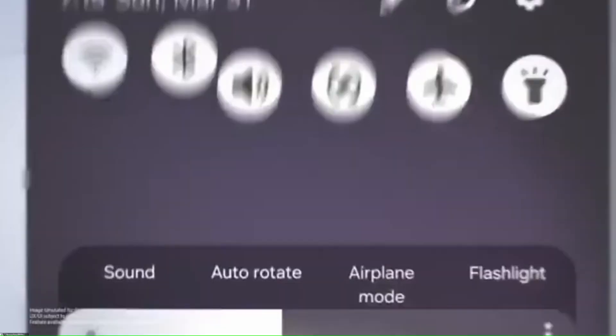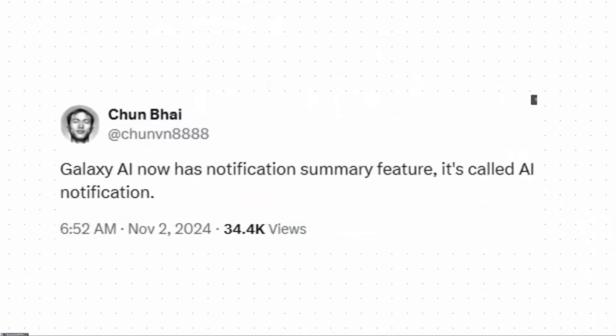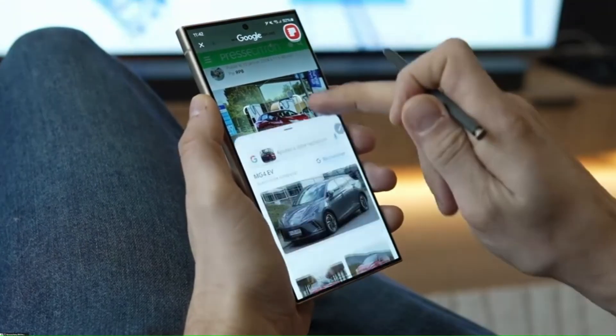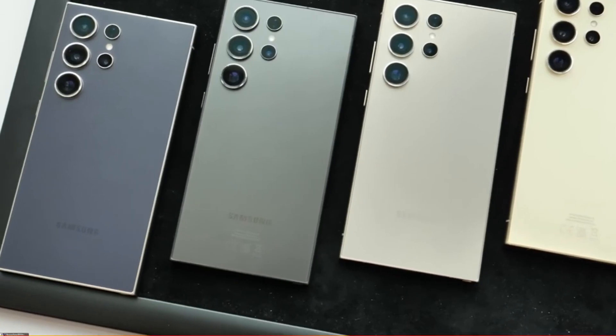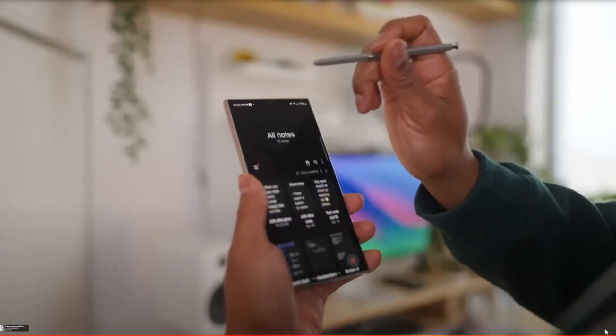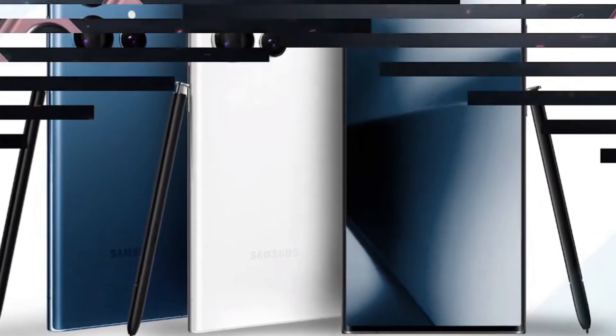On the software side, the Galaxy S25 Ultra runs Samsung's latest One UI 7 on Android 15. This version of One UI is all about personalization and intuitive AI. Samsung's added generative AI capabilities, making interactions smoother — whether it's auto-replying to messages or predicting your preferences, One UI 7 takes full advantage of the Galaxy AI ecosystem.